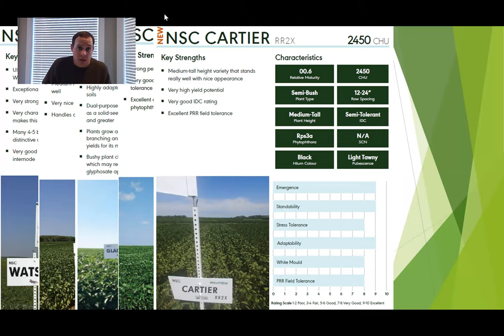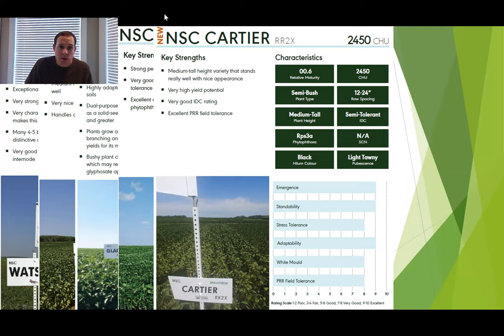Cartier. This is new and exciting. Cartiers are 2450 heat unit soybeans. They are going to be tall. They can handle some tougher high calcium carbonate soils. They are aggressive growing. They are going to be replacing Starbuck in our lineup. Why do we like Starbuck? Because they're impressive — you drive by a field of Starbuck, you recognize it, you remember it. It's the same thing with Cartier. When you drive by a field of Cartier, you do the old double take — that's how good it looks. We had a soft launch this year, four or five customers had a chance to trial it, and they all came back with very positive results.